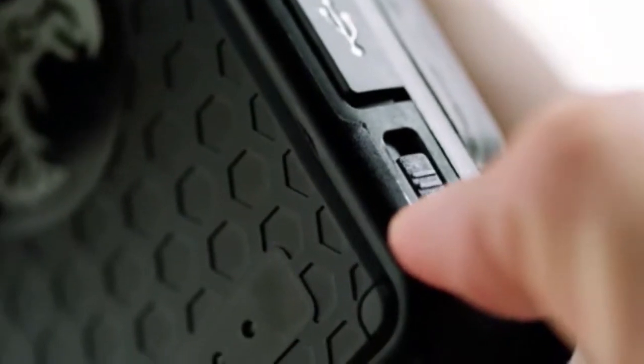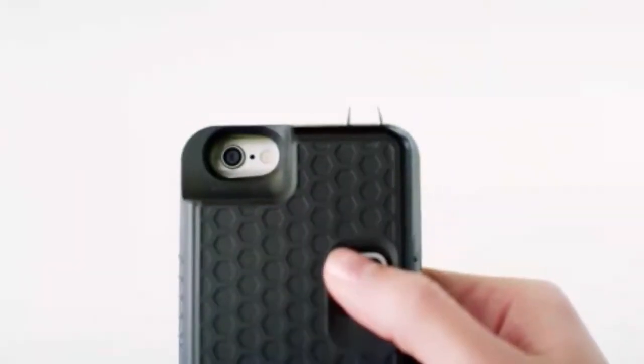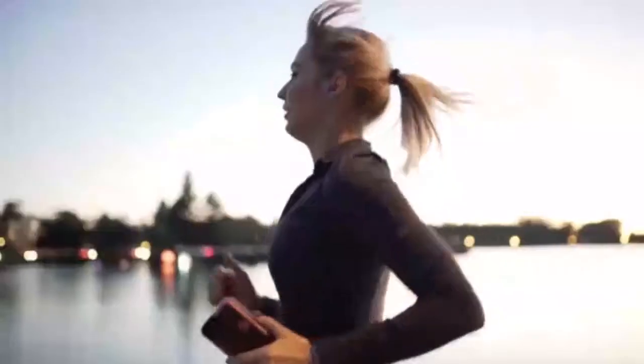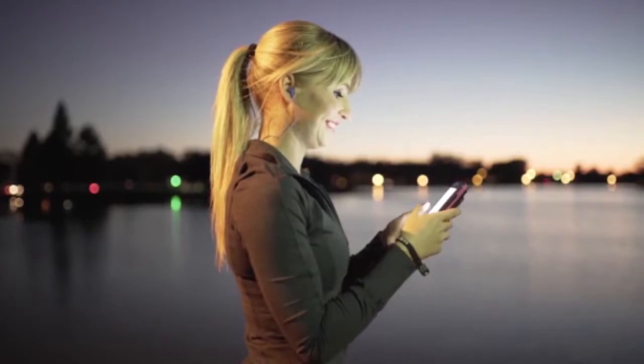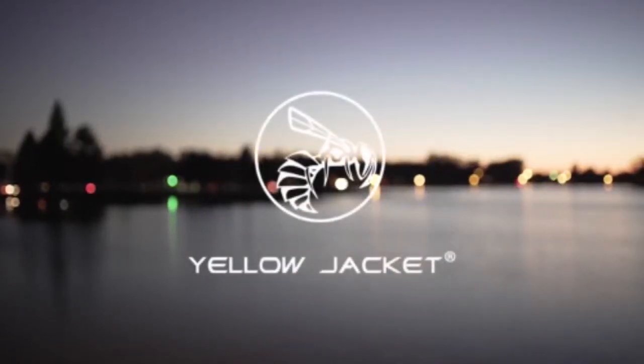Built-in safety features ensure the stun gun will never fire unless you want it to. And when you need it most, Yellowjacket can be immediately activated to defend yourself. Whether you're at home, work, or on the go, Yellowjacket fits your lifestyle, reminding you to be aware of your surroundings and feel secure knowing you've got one of the most innovative self-defense products in the world in the palm of your hand. Yellowjacket — we are always with you.